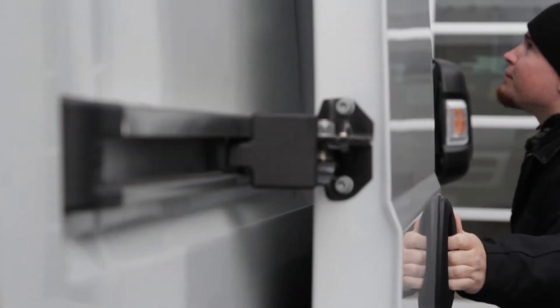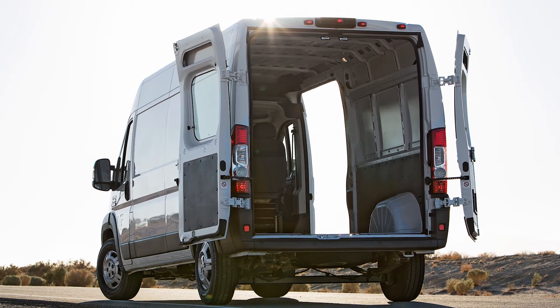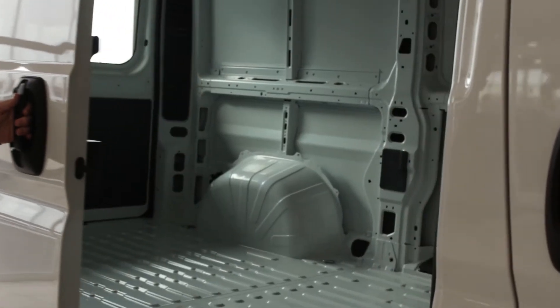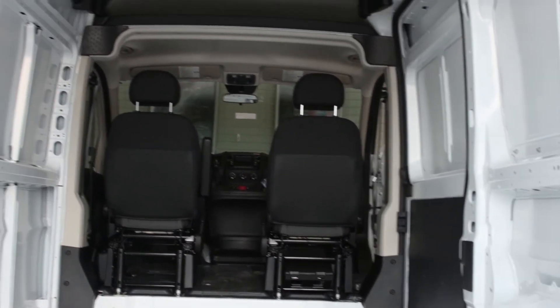Another major feature of this van is its storage capabilities. The new Promaster is best in class for storage space, offering about 530 cubic feet of space in the cargo area. The one-ton version has a 4,400-pound storage capacity, as well as a 5,000-pound towing capacity.